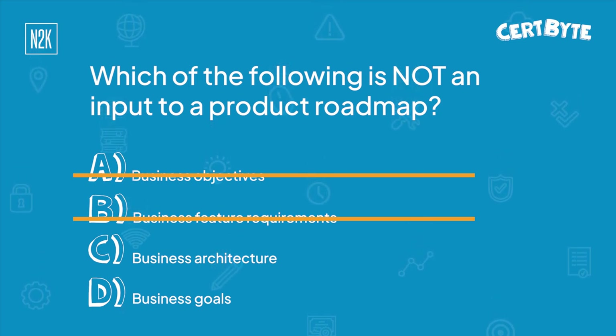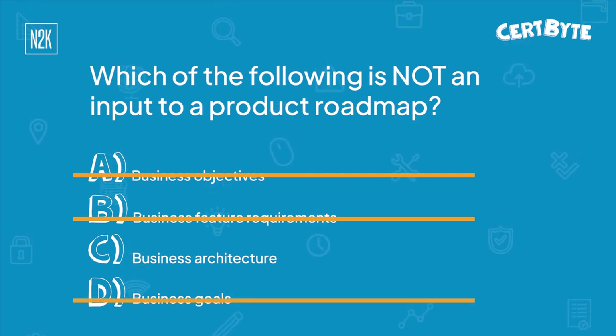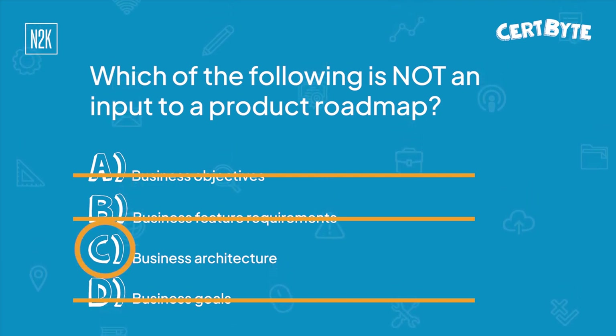Business goals and a high-level view of the features and functionality — the business goals, objectives, and features all seem like they should be part of the project plan. So I'm going to take a shot by elimination that it's going to be business architecture that is not an input to a product roadmap. And you are correct. The answer is C, business architecture. Good reasoning there.